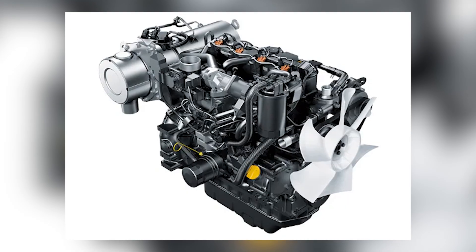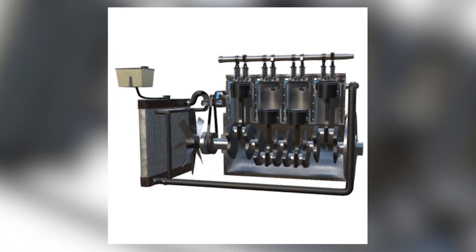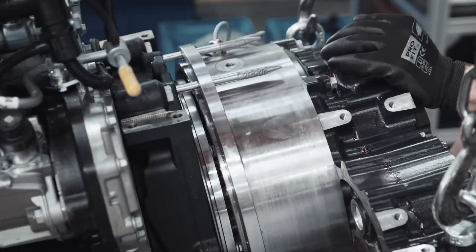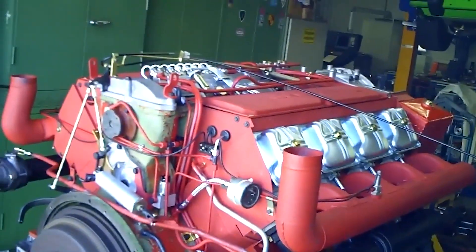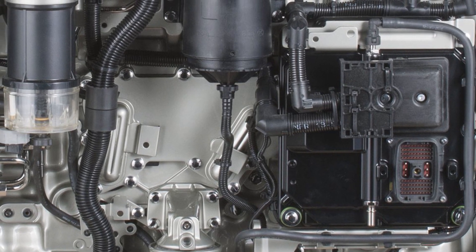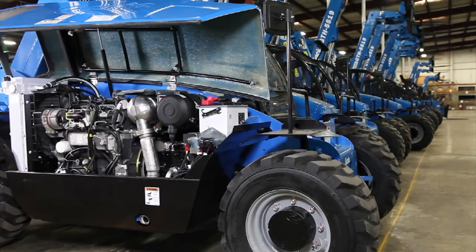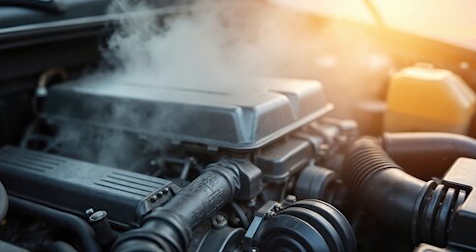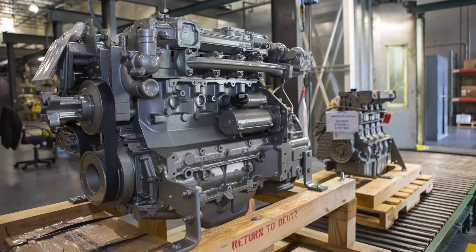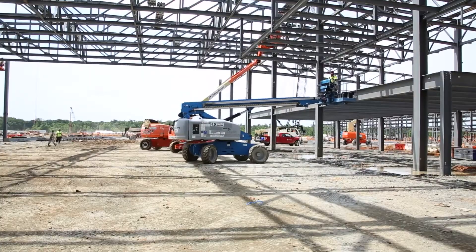Perhaps most significantly, electronic engine management systems were revolutionizing diesel performance. Water-cooled engines could integrate sophisticated electronic controls more easily, offering precise fuel mapping, diagnostic capabilities, and adaptive performance optimization. The F8L413F's mechanical simplicity, once its greatest strength, began to seem primitive compared to electronically controlled competitors. Power density demands were also increasing — customers wanted more horsepower from smaller, lighter packages, and water-cooled engines could achieve higher specific power outputs through precise thermal management and advanced materials. The future belonged to sophisticated, electronically controlled, water-cooled designs that could meet increasingly strict emissions and efficiency requirements.